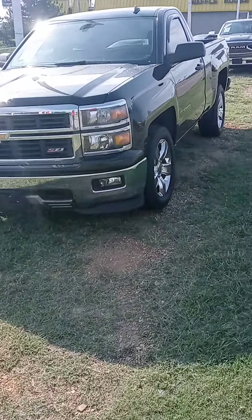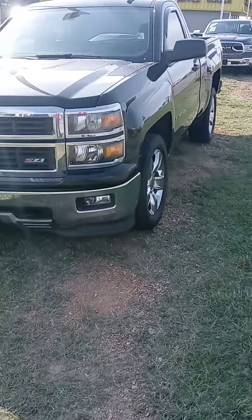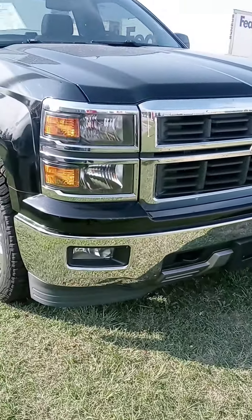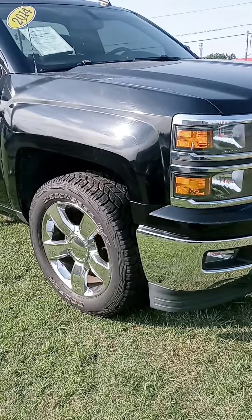Hey Tim, how are you sir? John here at Victory Nissan. Here's that 2014 Silverado Z71 that you saw online. Just wanted to give you a better look at it and let you know it is here and available.